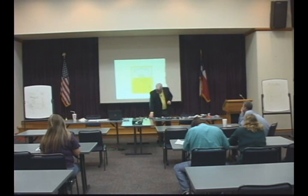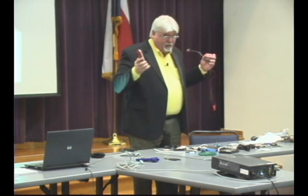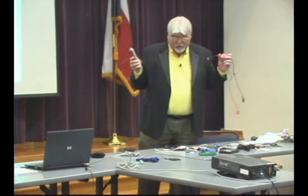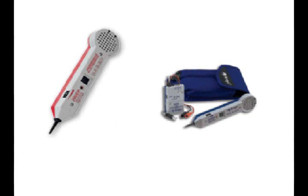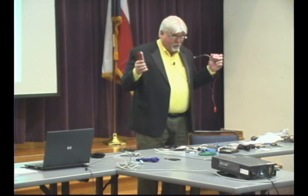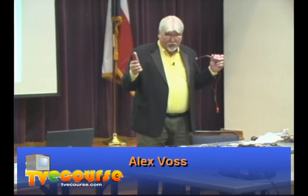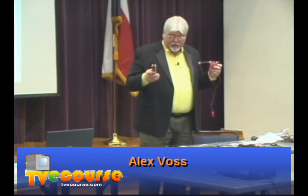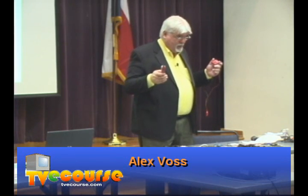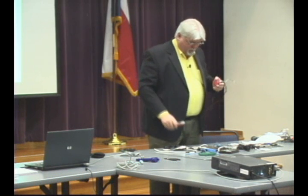One thing I think is interesting is this device here — I call it a sniffer. I often find myself when I'm working on things and I have a bunch of wires running from one room to another, and because we don't always color code or mark our wires, we end up with about 20 wires coming out in one room and we don't know which wire is which. That's where the sniffer comes in.